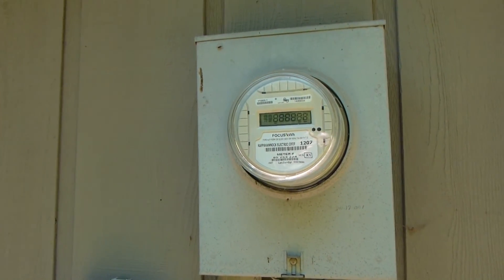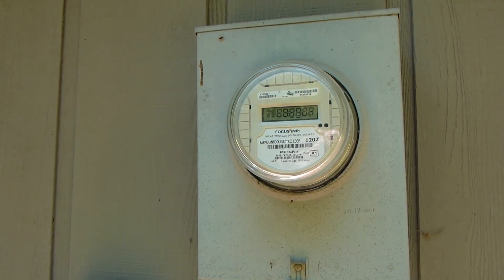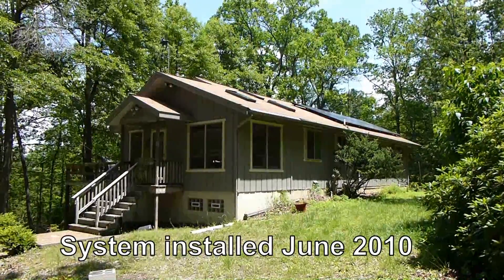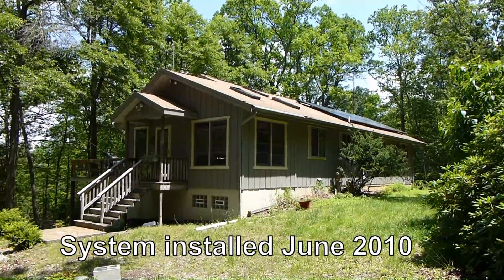Right next to that is the power meter. The power meter had to be replaced when we had the system installed, and it keeps track of how much power we're generating. And that's a quick look at the photovoltaic system installed at my home. We installed it about two years ago and it's been running perfectly ever since.